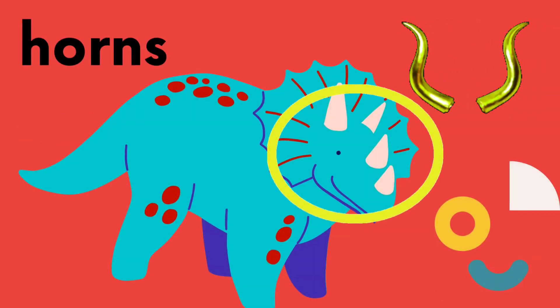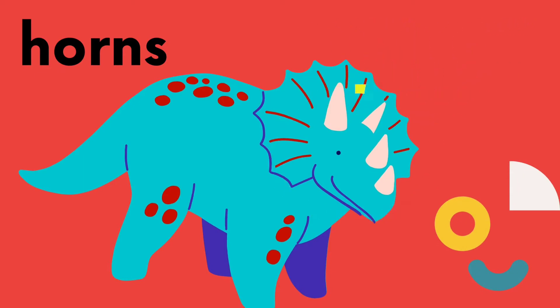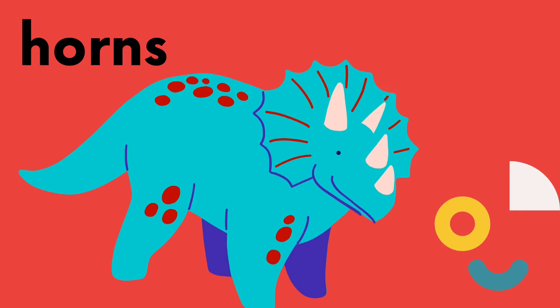The next word is horns. Can you say horns? Very good! Let's hear it again. Horns.